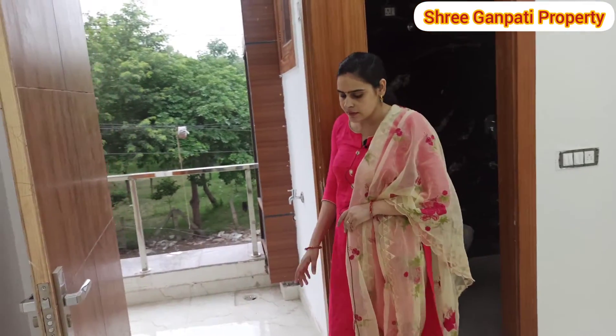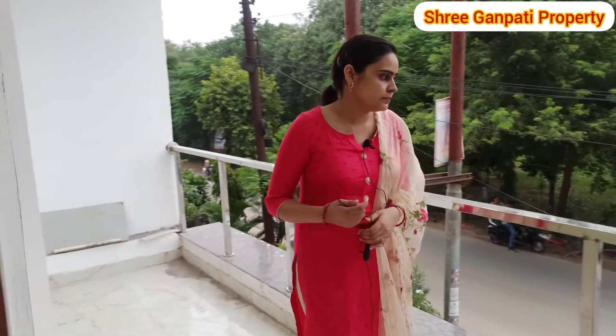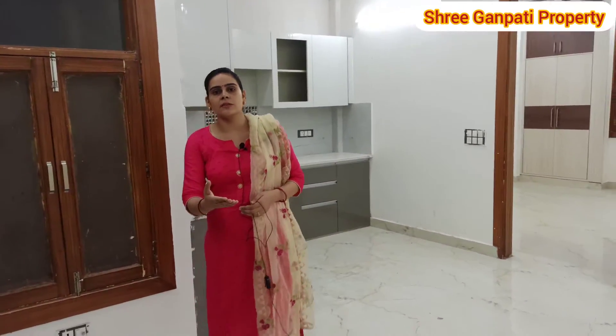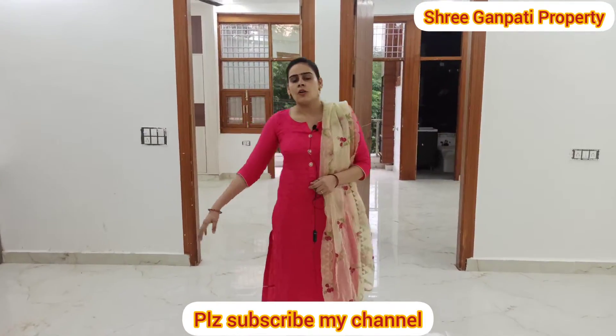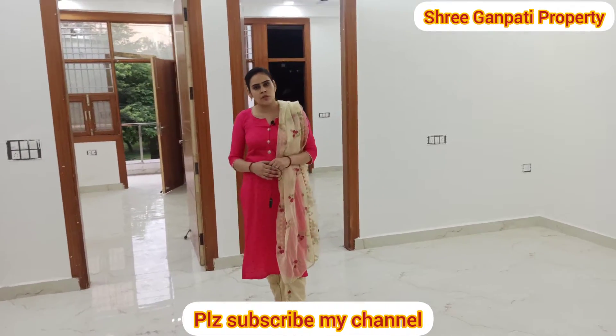The third bedroom is attached to a balcony, and the second bedroom is also connected. The nearby metro station is Vaishali metro station, which makes this a very good location. You can see many parks, schools, and amenities within walking distance. This is a very good location overall.